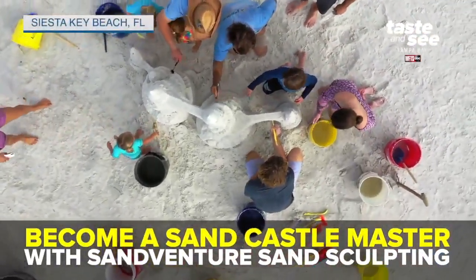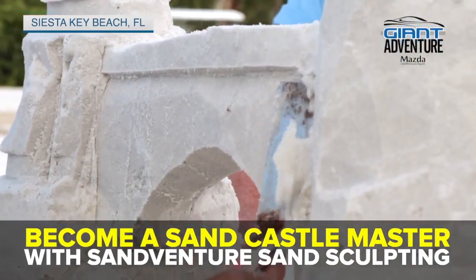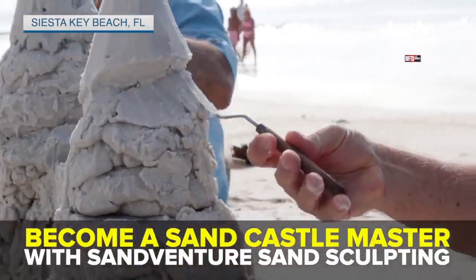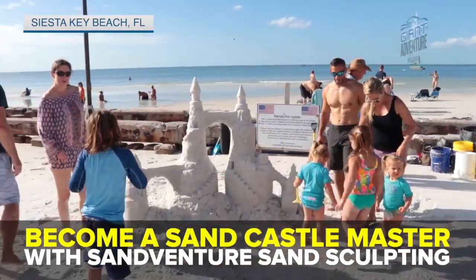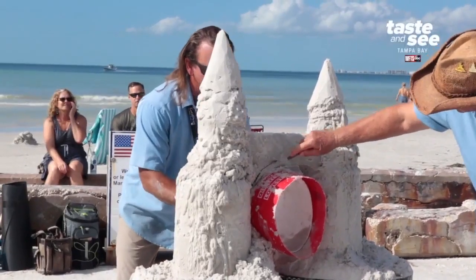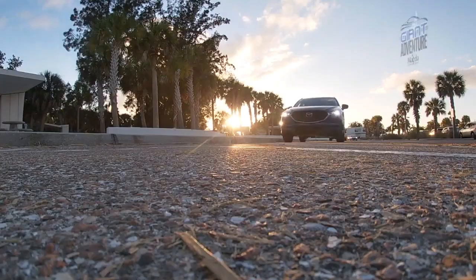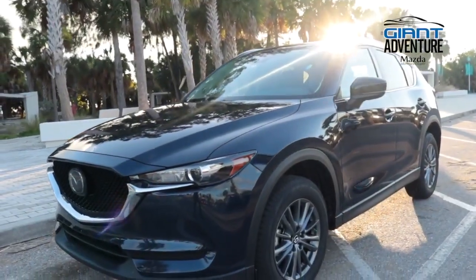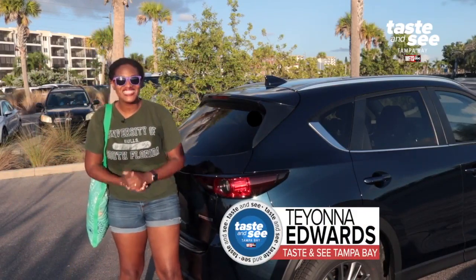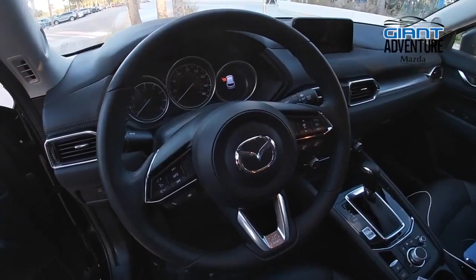Thank you so much for joining us. We made it to Siesta Key in style, thanks to this 2020 Mazda CX-5 from Mazda of Wesley Chapel.